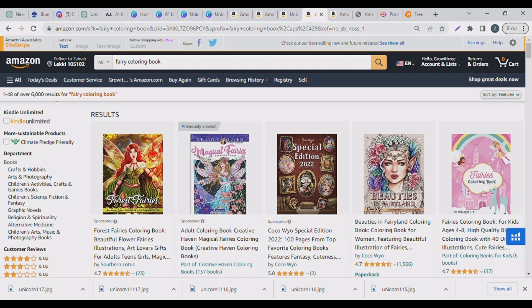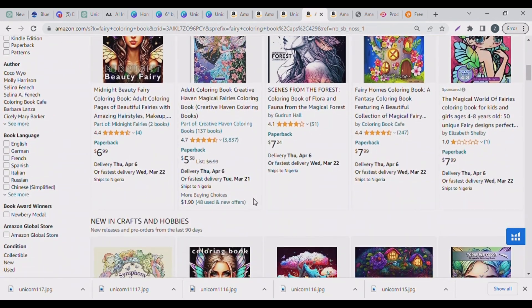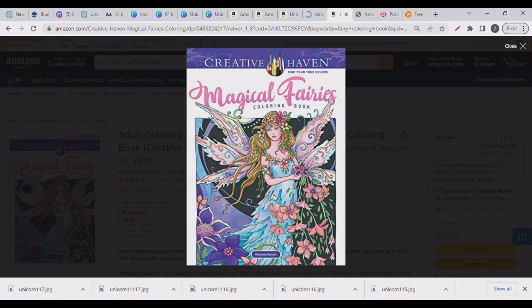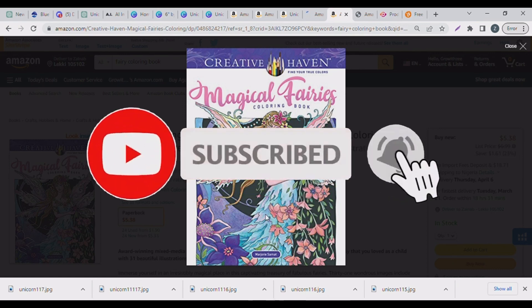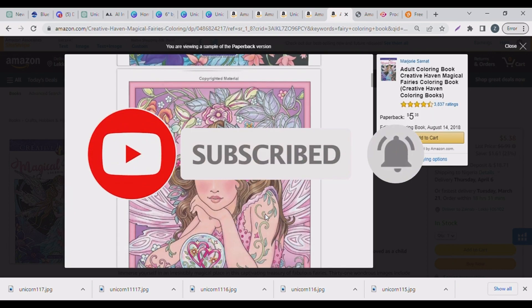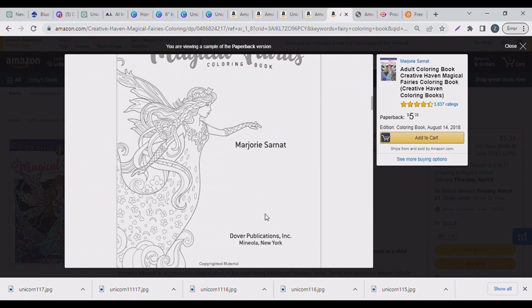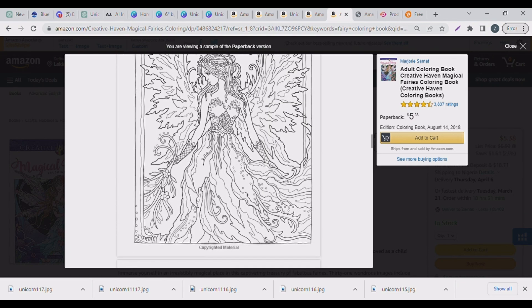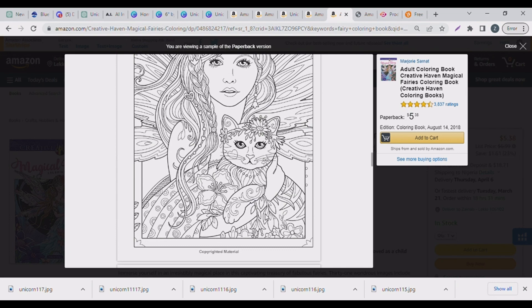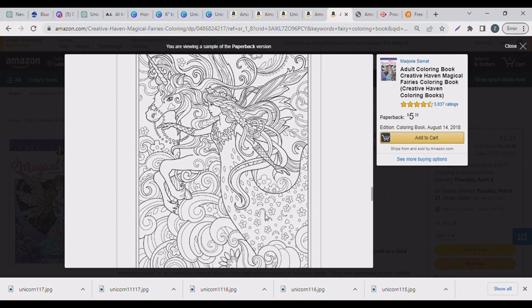I typed 'fairy coloring book' and got 6,000 search volume. You can keep niching down until you find the best niche for yourself. I looked inside a magical fairy coloring book — the pictures are really beautiful. You have to be creative to sell to your audience; things like fairies with flowers are very appealing.